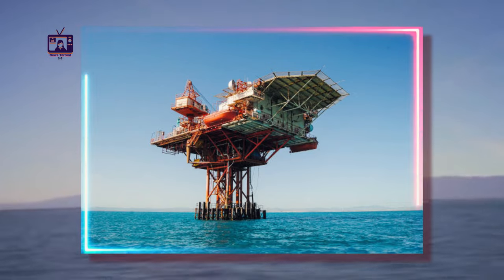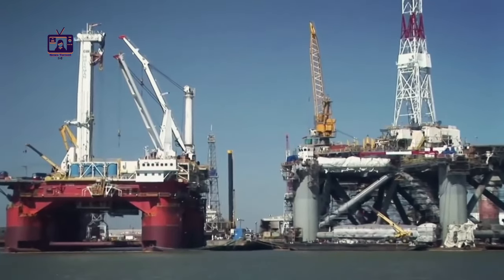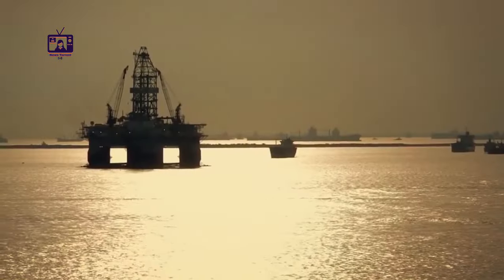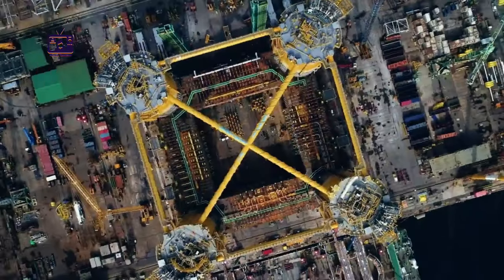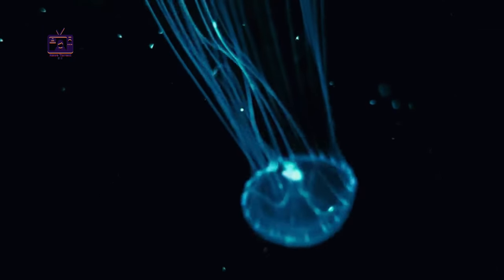Why do they build oil rigs in the middle of the ocean? Oil rigs are strategically located over 150 km from the coast in shallow seas, where millions of years ago algae blooms created organic-rich source rock.